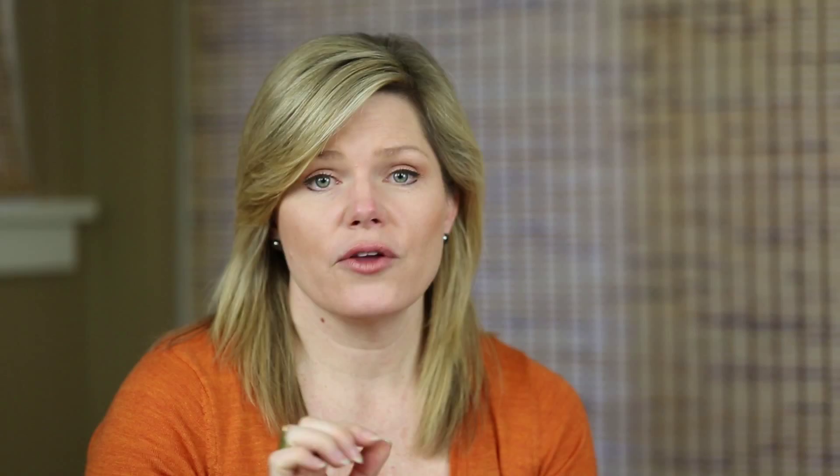First, you want to do a deep cleaning of your closet — give those dust bunnies the boot. The next step is to pump the heat up super high for eight hours. I put a little space heater in there at the hottest temperature. The next day, I went in with some dry ice, and for 24 hours I let the dry ice chill that closet so it felt like a fridge. This drastically changes the temperature, and through that temperature shift it kills the moths and their larvae. The last step is to simply add some lavender sachets with herbs that are also repellents for moths. So if you see a moth, take it seriously — get them out of your home.